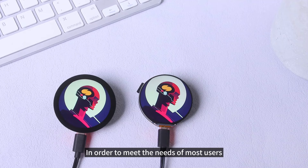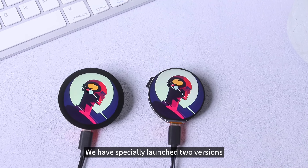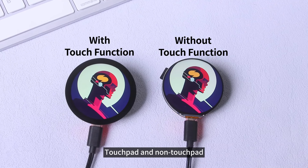In order to meet the needs of most users, we have specially launched two versions: touchpad and non-touchpad.